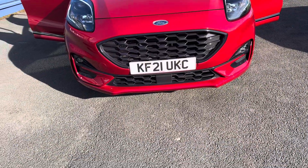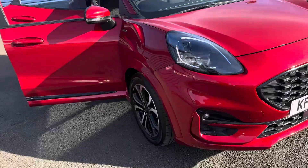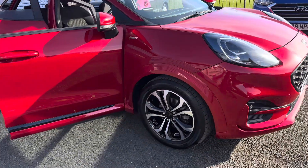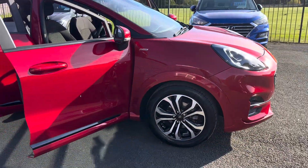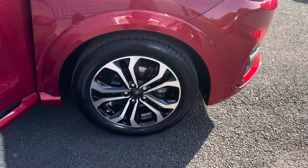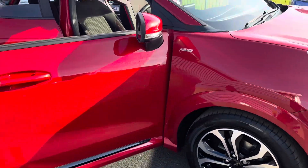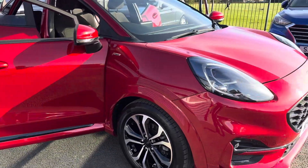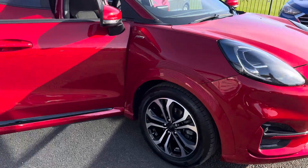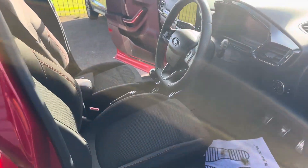Being a 21 plate, so obviously registered in 2021, this is the ST Line one-litre EcoBoost mild hybrid engine. Being the ST Line, you get these lovely diamond-cut alloy wheels, 17 inch in size, and this lovely ruby red metallic paint. It's one owner from new with full main dealer service history.